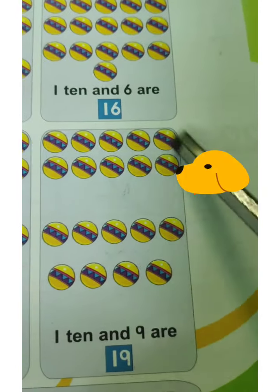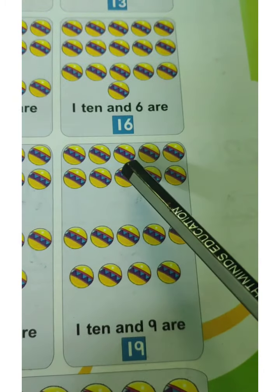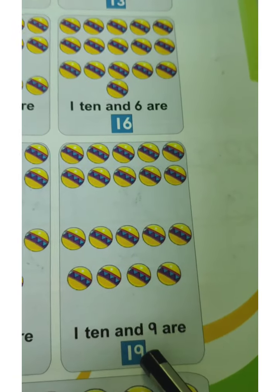Here 10 balls are here. And then 1, 2, 3, 4, 5, 6, 7, 8, 9 balls are here. All together 10 and 9 balls. 10 and 9 are 19. That is 19. You have to say 19.